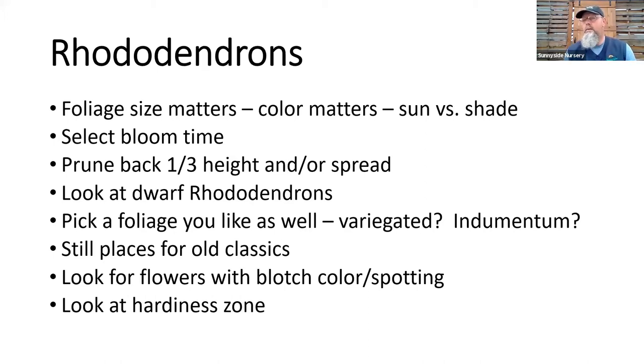Look at dwarf rhododendrons. A lot of people think they're azaleas — they look a little more azalea-like, but they are rhododendrons. A lot of the dwarf rhododendrons have very small foliage, are very easy to grow, very sun tolerant, and very low maintenance. We've got a few choices every spring on those — if you're looking at that smaller two-foot tall, three-foot wide size, there are some really great dwarf ones.